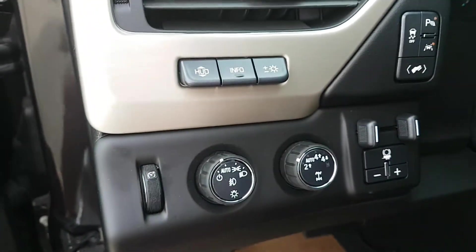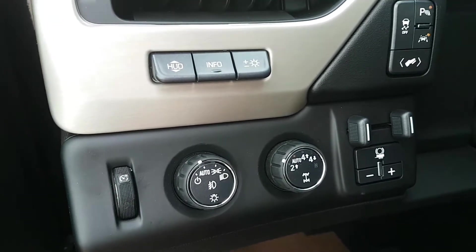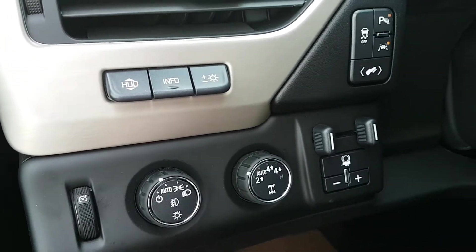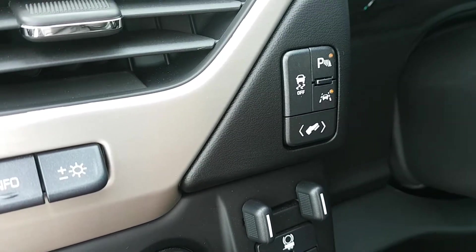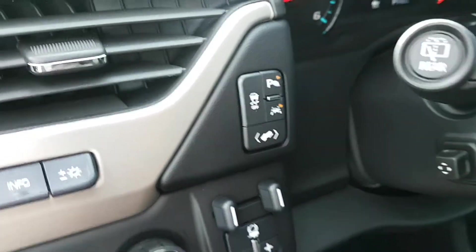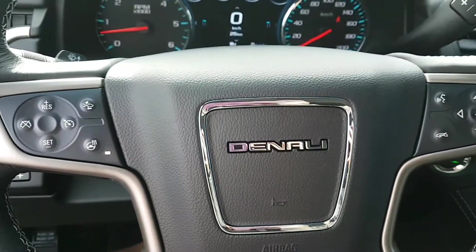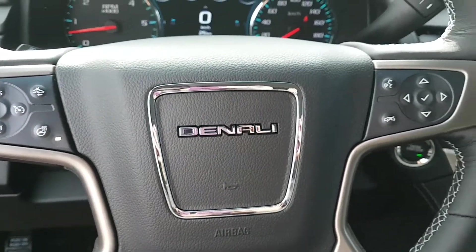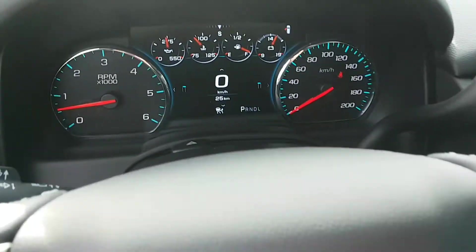On to the controls. We have brightness controls, four wheel drive controls, heads up display, vehicle information, trailer tow package and hitch, stability control, front and rear park assist, lane keep assist, a power adjustable gas pedal, and a power adjustable steering wheel with steering wheel controls. We've got cruise control, forward collision alert, heated steering wheel, hands-free communication, and controls for the driver information center.